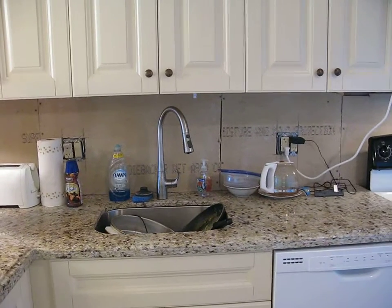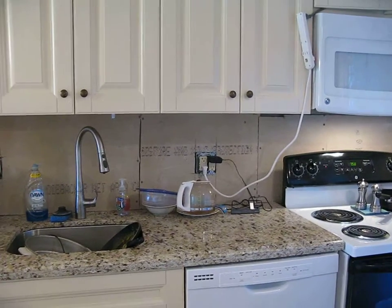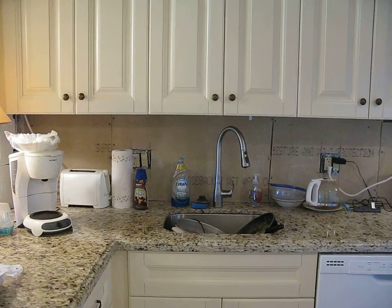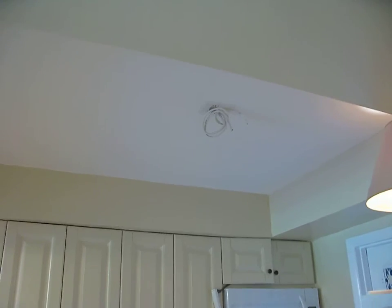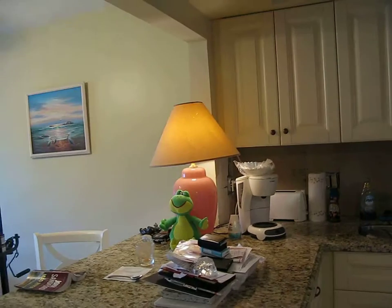Everything is done here except for the backsplash, and you can see the wiring from the microwave — so there's some wiring to be done. That will finish everything up when the backsplash goes on. There will be under-counter lights and a ceiling light. Right now I run off the lamps sitting here, but it works out fine — I've got plenty of light to see.